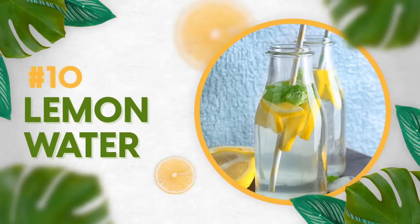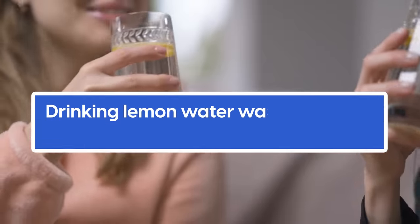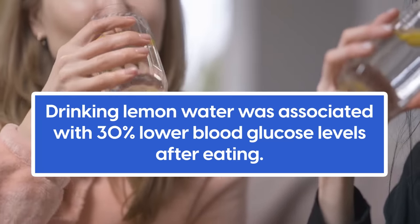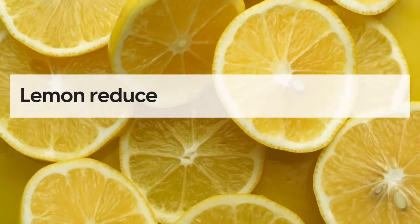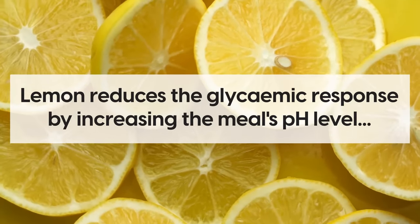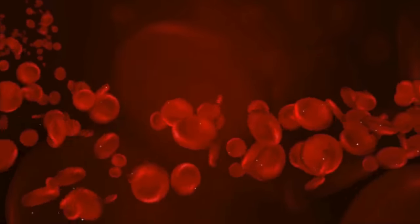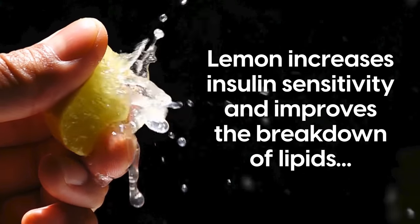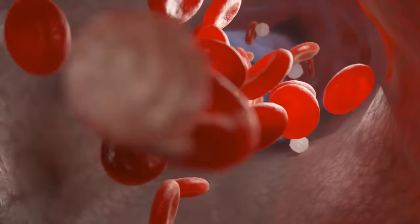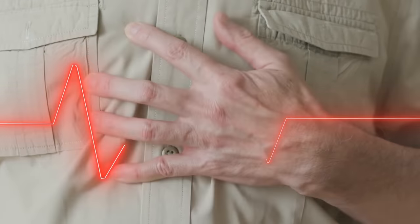Number 10 is lemon water. There are many benefits of drinking lemon water. A recent trial published in the European Journal of Nutrition found that drinking lemon water was associated with 30% lower blood glucose levels after eating, compared to people who drank plain water. According to researchers, lemon reduces the glycemic response by increasing the meal's pH level and slowing digestion, meaning that glucose enters the bloodstream more gradually and prevents dangerous blood sugar spikes or hyperglycemia.